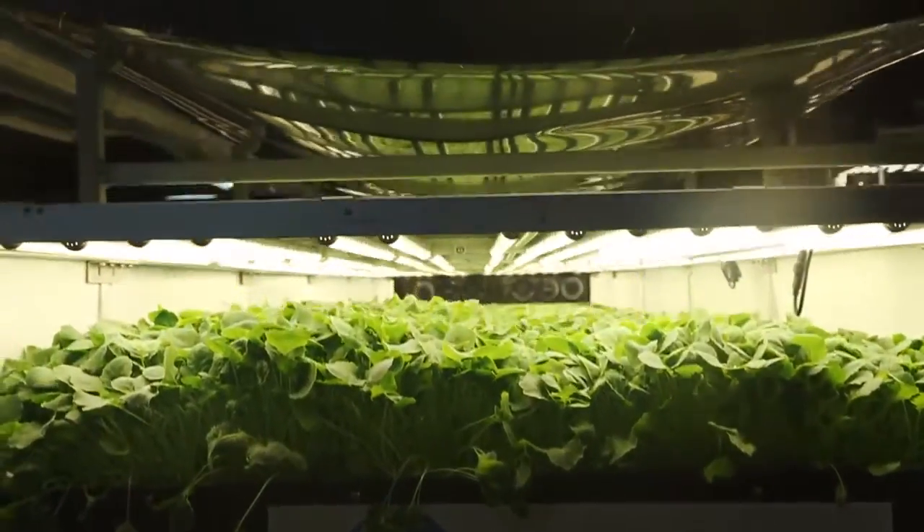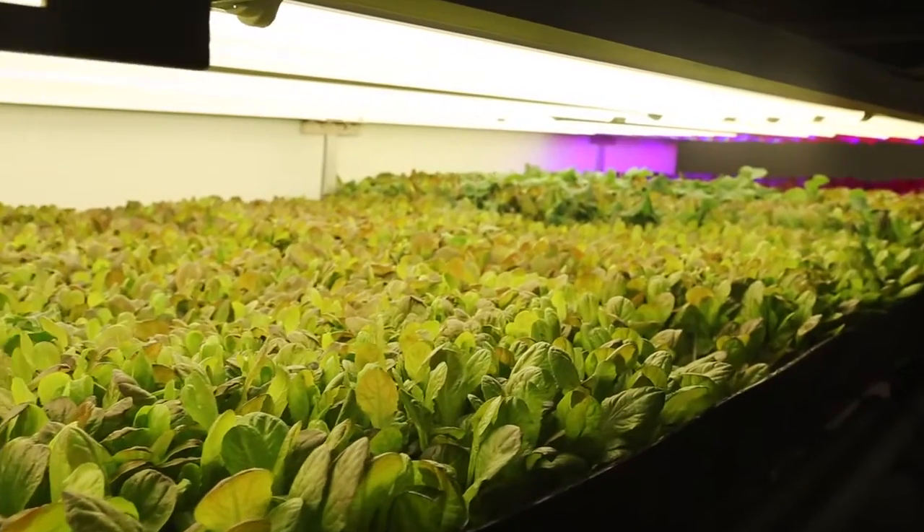Our mission is to build farms in cities all over the world so people have access to fresh, great tasting, highly nutritious food.